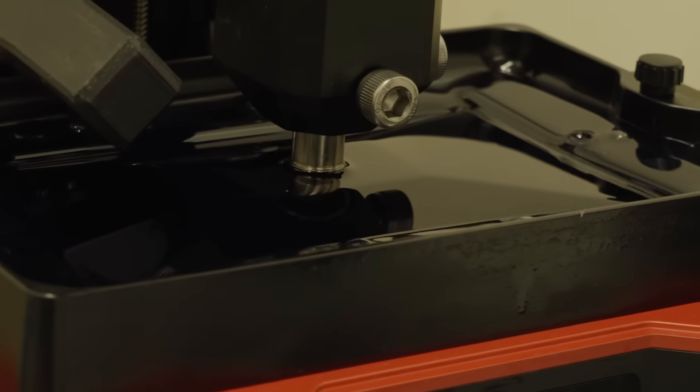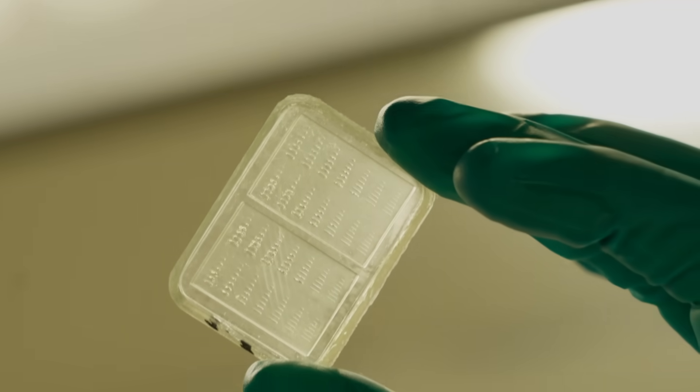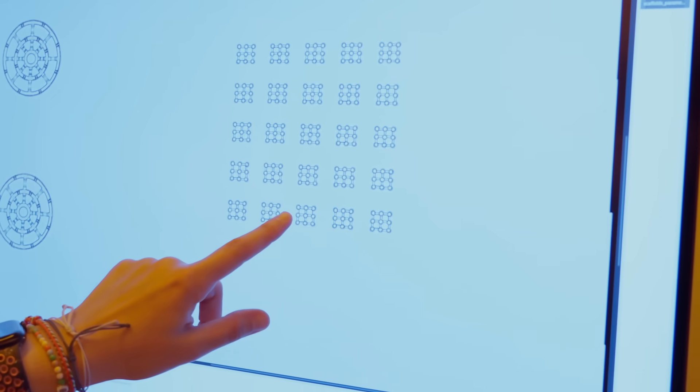3D Matter Made to Order is a cluster of excellence funded by the German Research Foundation. We are about 200 scientists both at Heidelberg University and at the Karlsruhe Institute of Technology, pushing the limits of 3D printing. Our cluster is about driving 3D additive manufacturing towards the small scale, towards the nanometer, towards the molecular scale.